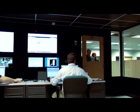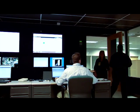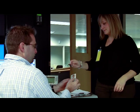We maintain around-the-clock security monitoring to ensure that our complex and your network are kept safe, secure, and performing at optimal levels.